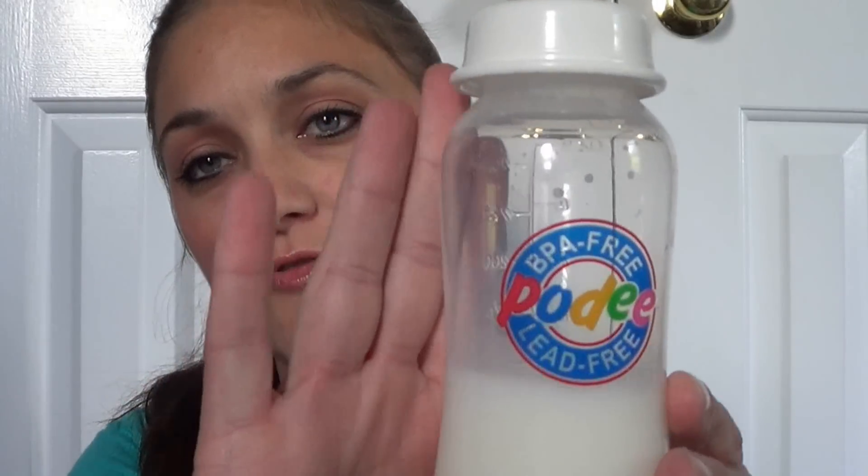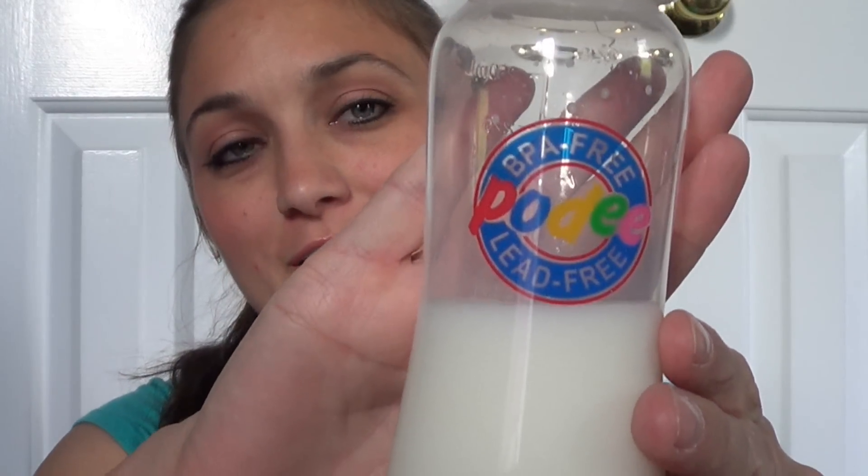I wanted to do a quick review on a hands-free feeding system called The Podee. I bought this back when Courtney was, I want to say, five months old. She always wanted to have a bottle every time I got in the car, and propping the bottle wasn't an option because she wiggled so much that she would just knock the bottle loose.